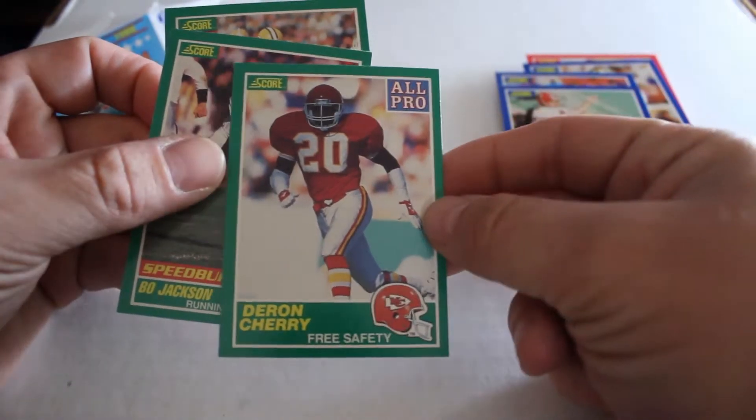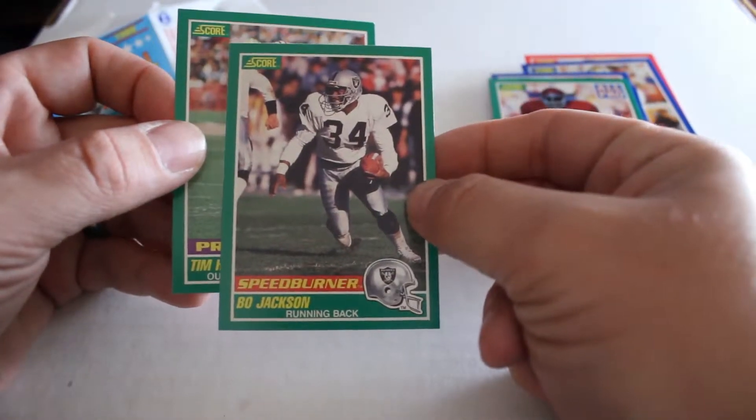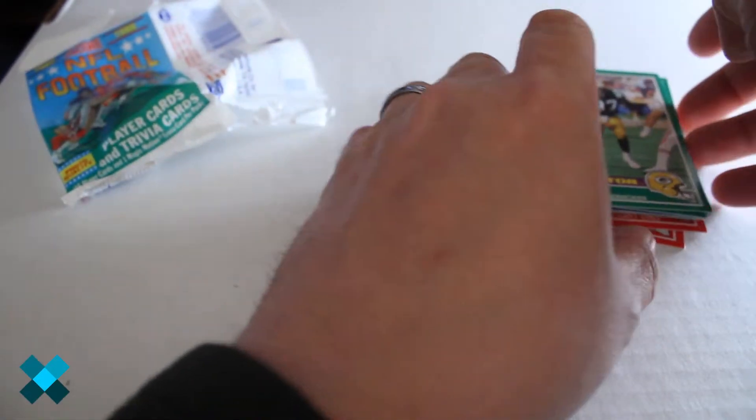Darren Cherry all-pro. Bo Jackson makes his appearance — Speed Burner — always a good player to get. And Tim Harris Predator insert card out of the first pack.